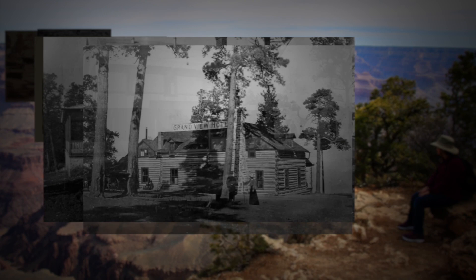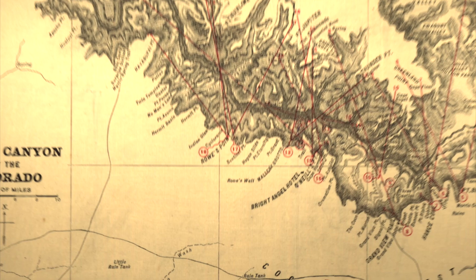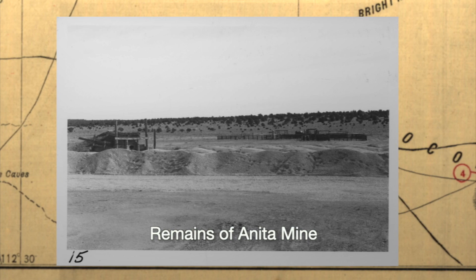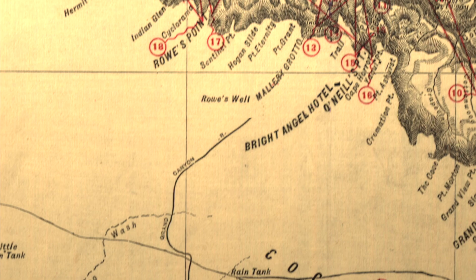At the same time, a railroad was laid from Williams to service the Anita copper mine just south of the canyon. But the line went bankrupt within a year and was purchased by the Santa Fe Railway Company. They saw the bigger picture and extended the line the final 15 miles to the edge of the canyon. Now travelers could reach the canyon from Williams in a couple of hours instead of a couple of days. The Grand Canyon tourism boom had begun.